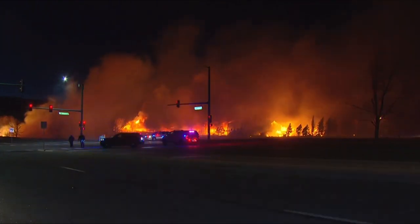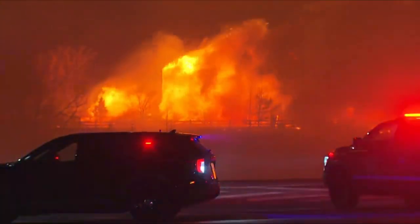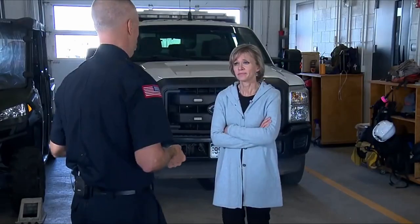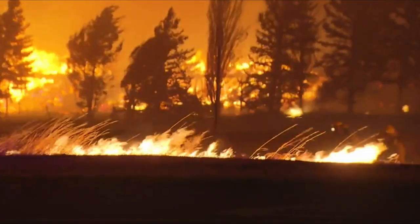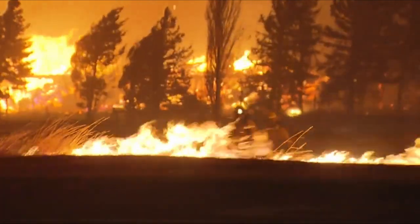It was unprecedented. There was really nothing we were doing that was working. Boulder Wildland Fire Chief Brian Oliver had never seen anything like it. The Marshall Fire, he says, was akin to a hurricane.